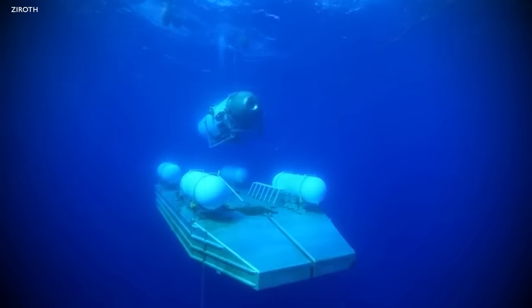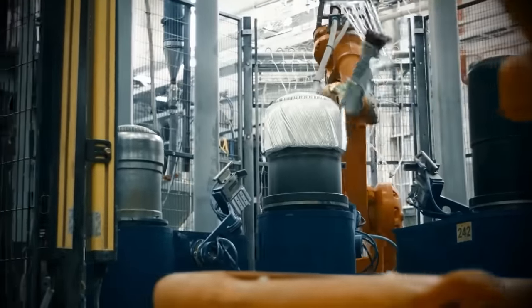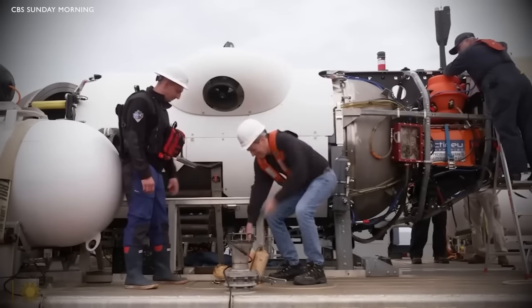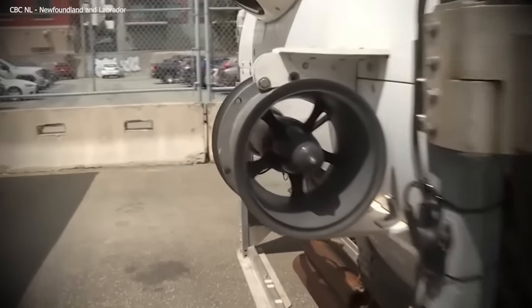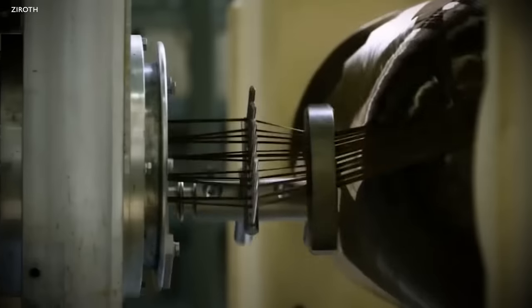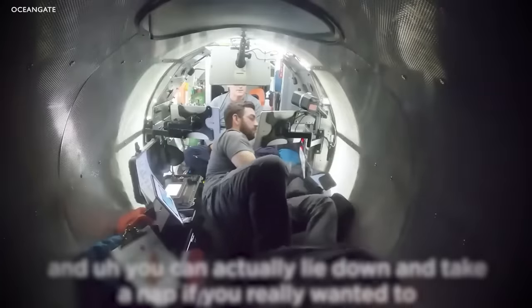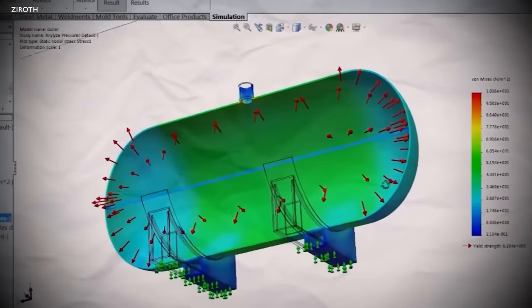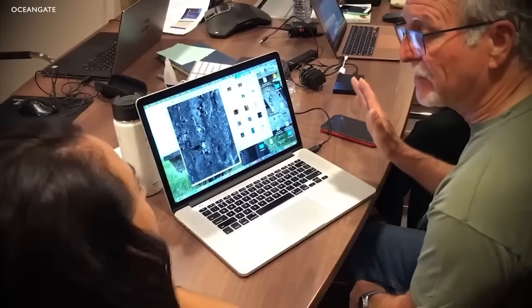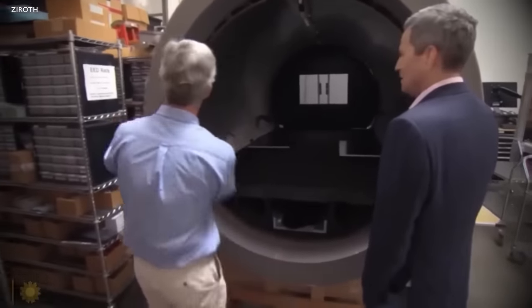The Titan is a 22-foot long, 9.2-foot wide and 8.3-foot high vessel, weighing approximately 23,000 pounds. It can carry a payload of up to 15,100 pounds and is designed to reach depths of up to 4,000 metres — 13,123 feet — making it one of the few submersibles capable of reaching the depths where the Titanic wreckage lies at 3,800 metres below the ocean's surface. Safety was a paramount concern; the submersible is equipped with a real-time hull-health monitoring (RTM) system that analyses the effects of changing pressure as it dives deeper, providing early warning detection for the pilot to arrest the descent and safely return to the surface if necessary.